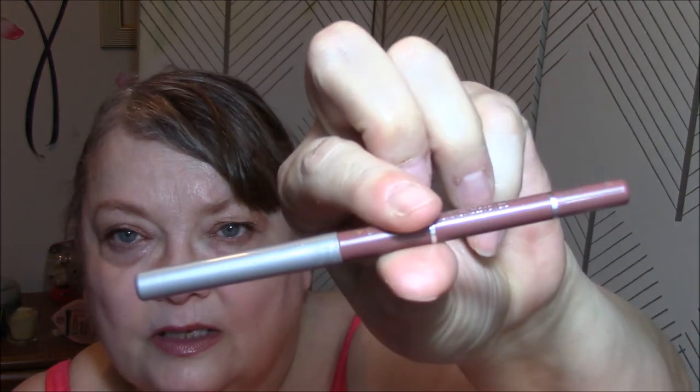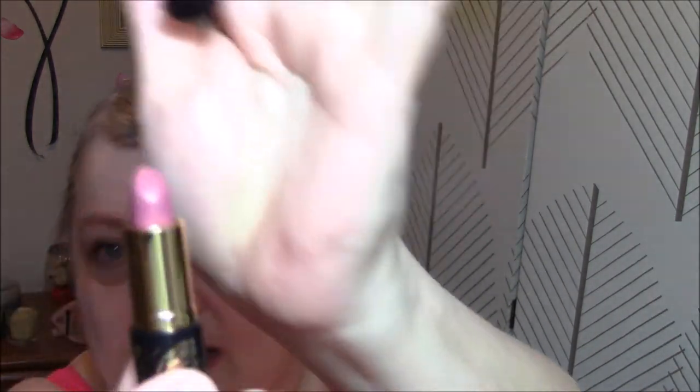I used my Jordana Lip Liner in Rock N Rose — I use that every day. And for lipstick today I used my Bare Minerals Moxie in Be Brilliant. It has a little metallic sheen to it — it's very pretty, I like it. All right guys, that is my week. I will see you Monday. Have a great weekend!